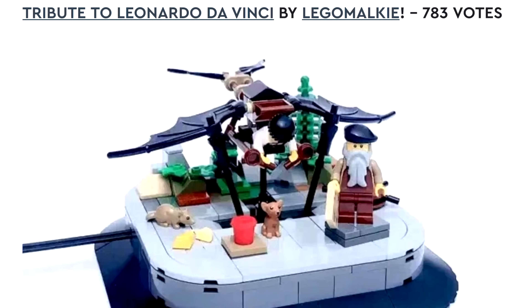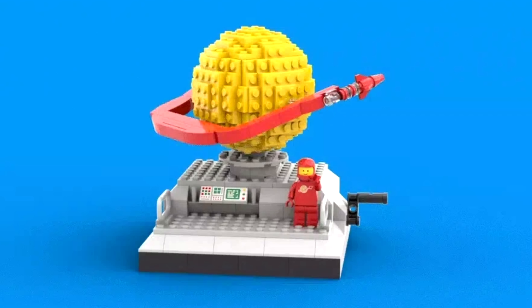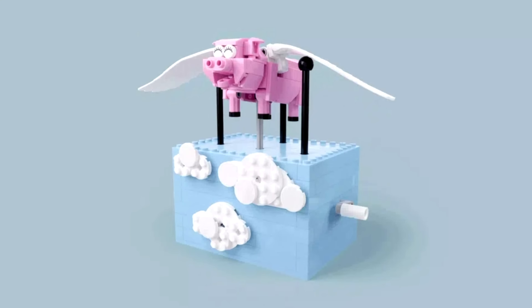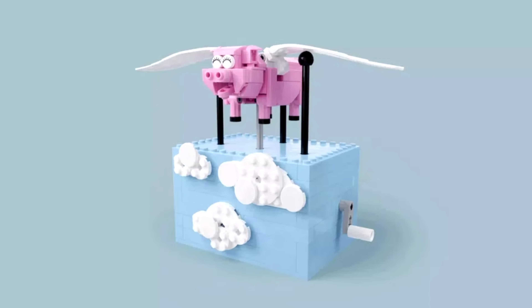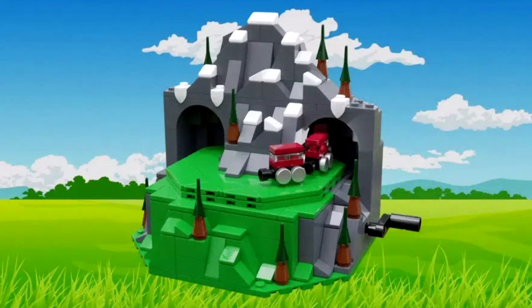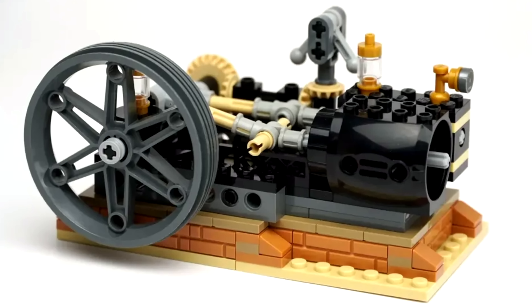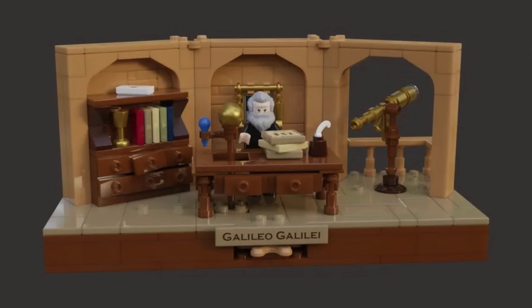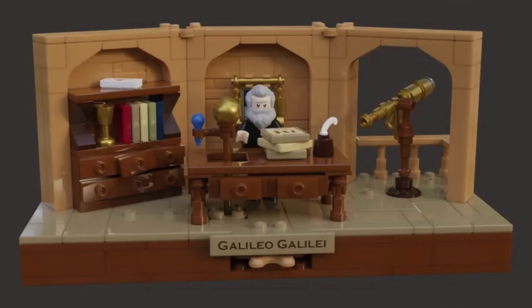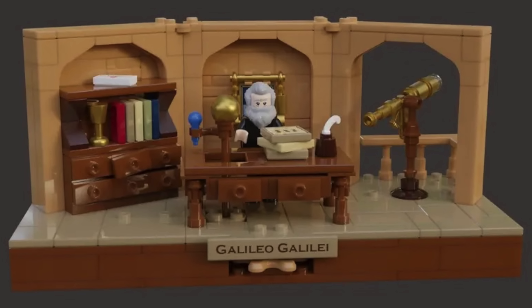Let's go over the five runners-up. First is a tribute to Leonardo da Vinci — epic da Vinci minifigure. Next, a rotating classic space logo, which I really like. Then 'Endless Possibilities,' 'When Pigs Fly' — kind of clever — and the steam train, which reminded me of a Christmas ornament I had as a kid. And lastly, a steam engine. But the grand prize goes to a tribute to Galileo by firecracker.lego. Congratulations — can't wait to get our hands on this sometime in 2023.